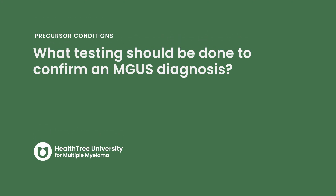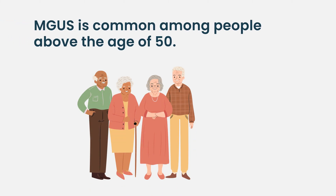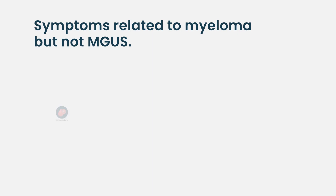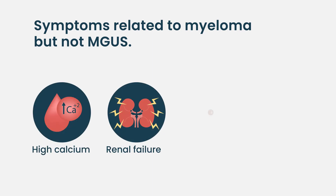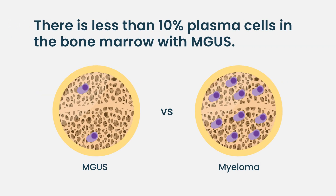Monoclonal gammopathy of undetermined significance is a very common condition among people above the age of 50 — about 3 to 5 percent will have it. Basically, on a blood test there is a monoclonal protein, but we don't find any other illness or symptoms related to that monoclonal gammopathy. For example, in multiple myeloma you have high calcium, renal failure, anemia, and bone disease — that is not present in mGUS. And if you look at the bone marrow, there are very few plasma cells, less than 10 percent.